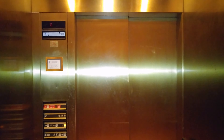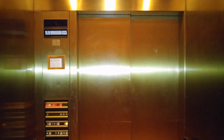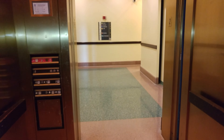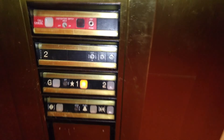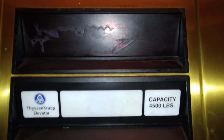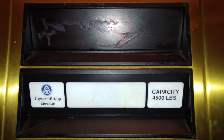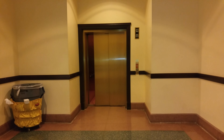Floor indicators counting up during the elevator ride — numbers 2 through 16 called out as the elevator ascends. And there it goes — that was the elevator, hope you enjoyed it.